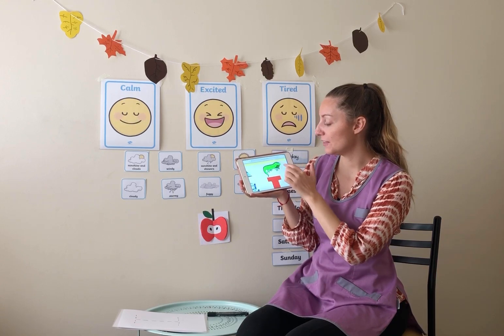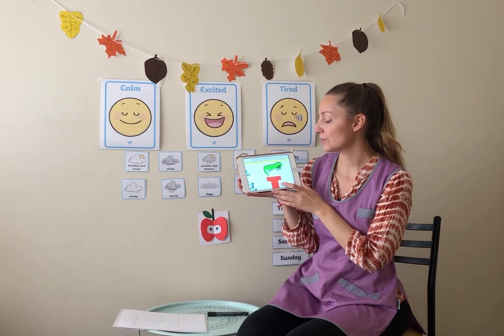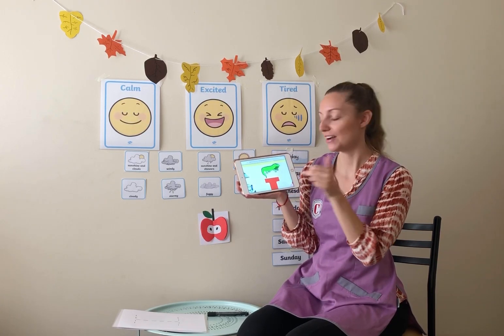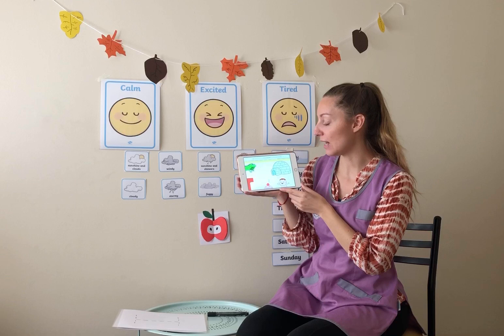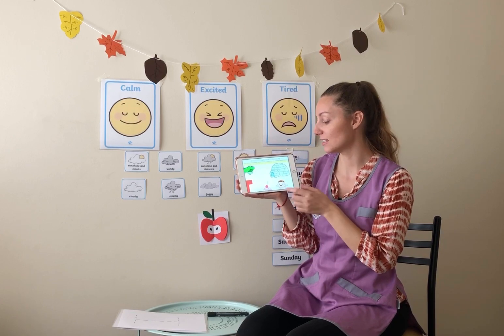And then we have this reptile. What's this reptile called? It's called an iguana. Iguana. Can everyone repeat that? Iguana. Very good, everybody. What else do we have here? We have a house made out of ice. Can everyone repeat the word igloo? Yes, it's called an igloo. A house made out of ice. That's where some people live.